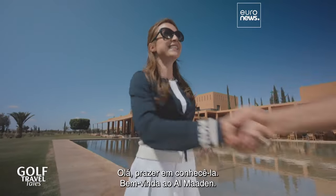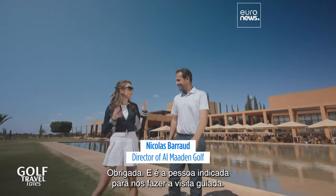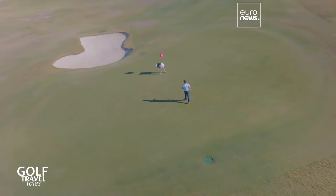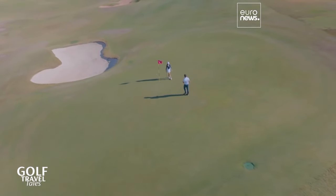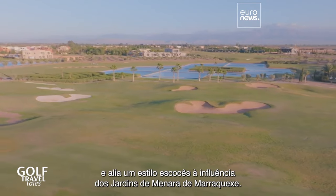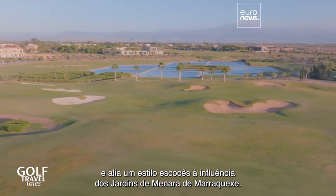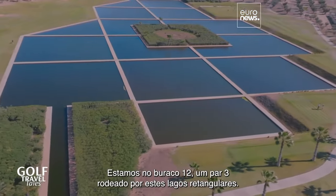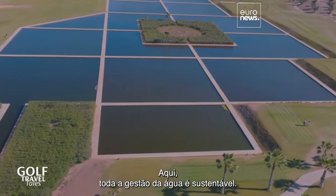Good to see you, Nicola. Welcome to Almaden golf course. Almaden is one of a kind. It's designed by Kyle Phillips and combines a Scottish style with the influence of the Marrakesh Minara Gardens. We're at hole 12, which is a par three surrounded by rectangular pools. All the water here is sustainably managed.